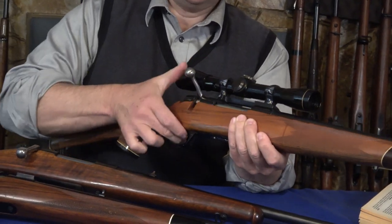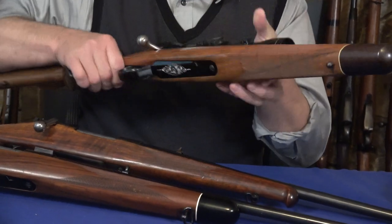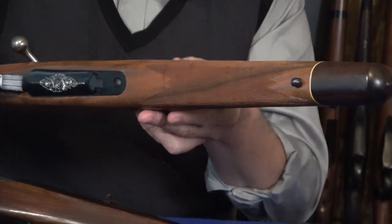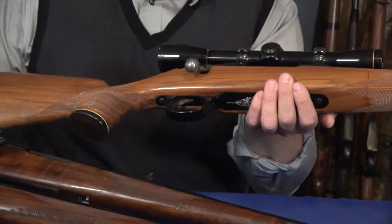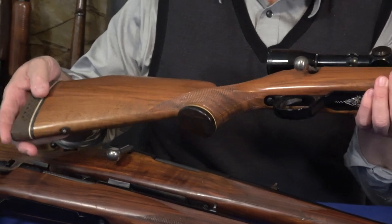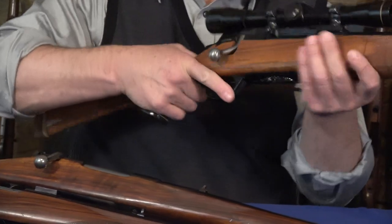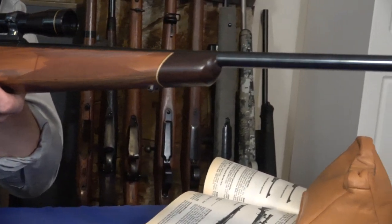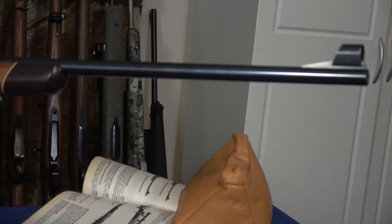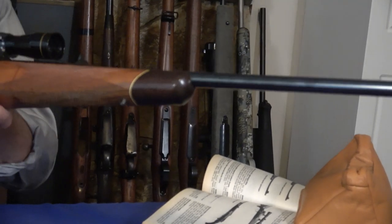I always thought the stock design was exceptional, and the checkering — you have three panels of checkering. This is hand-cut checkering, made probably in the 70s. Checkering is a big deal; nowadays it's done by lasers and machines, and for a while there was impressed checkering. This is hand-cut checkering — large, generous panels, all cut properly. The grip is more or less a closed grip. I've owned quite a number of these over the years and they all shoot extremely well. If you have a chance to buy them, I think you should.